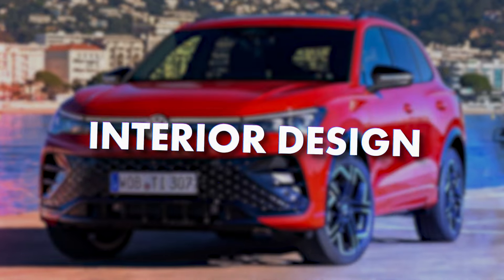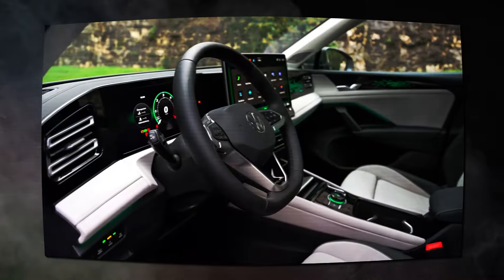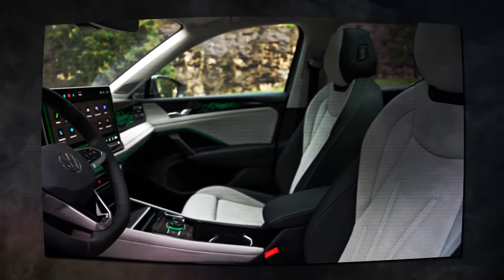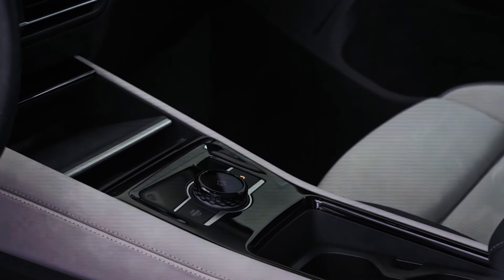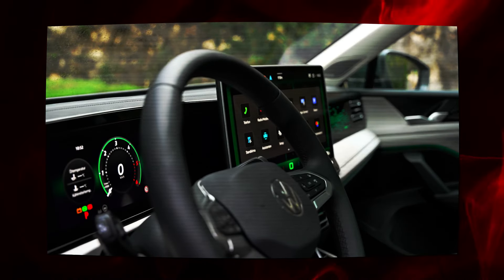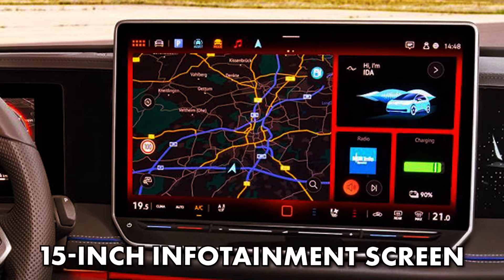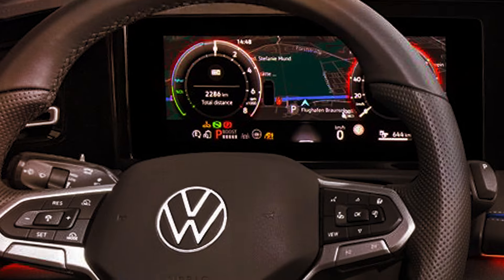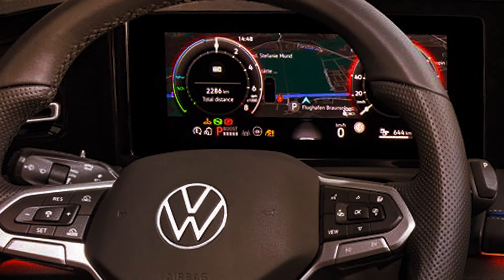In typical Volkswagen fashion, the outgoing Tiguan looks pretty impressive from the inside, with nice materials and excellent build quality — but somehow it lacks character, looking too conservative for the segment. The new generation seems to solve this issue. Compared to the outgoing model, the new 2025 Volkswagen Tiguan certainly looks more appealing. The dashboard is still mostly about clean and conventional lines, but then you see that massive 15-inch infotainment screen. The instrument cluster is also new, and things definitely look more appealing with this massive digitalization.